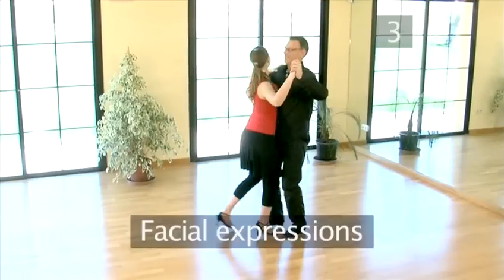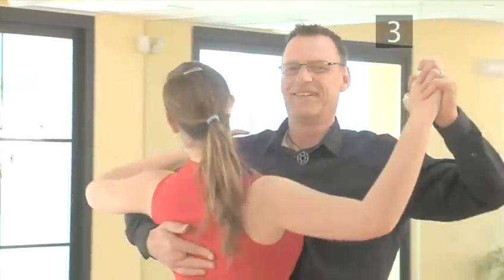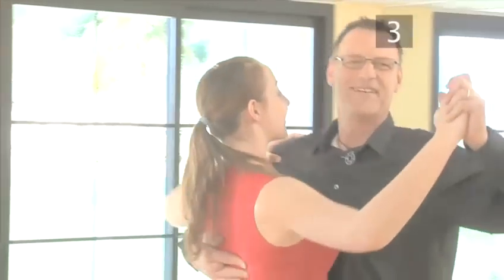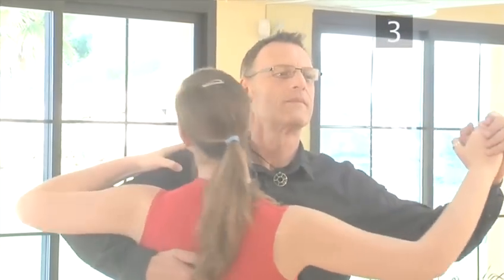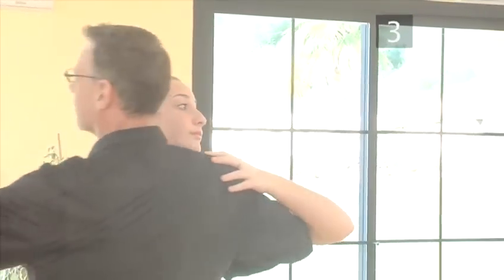Step 3: Facial expressions. When you think of ballroom dance, you may have the image of an orange suntan and cheesy grin stuck in your mind. You can forget about this in the waltz — in fact, it's not traditional to smile at all. This doesn't mean you can sway around the floor looking like you're about to hit someone. Just aim for a more neutral, friendly expression.